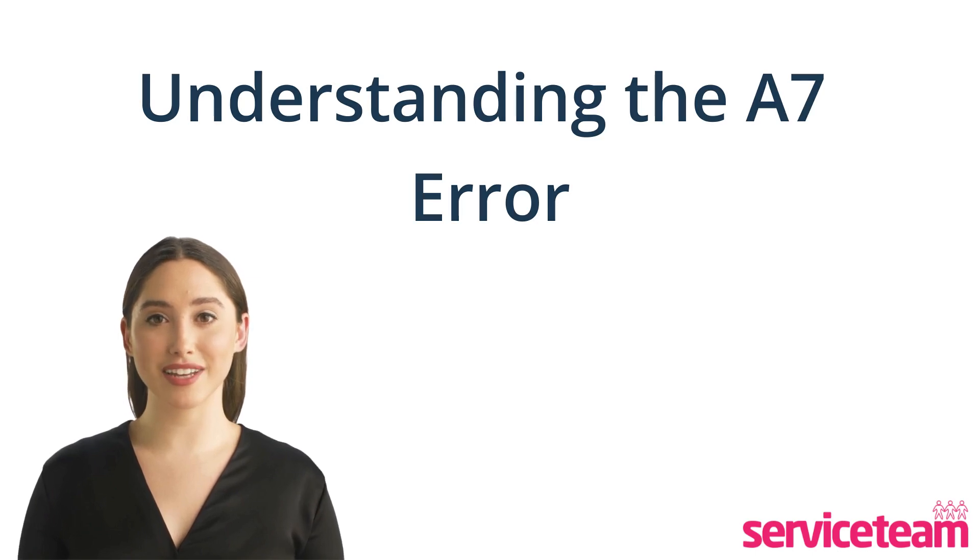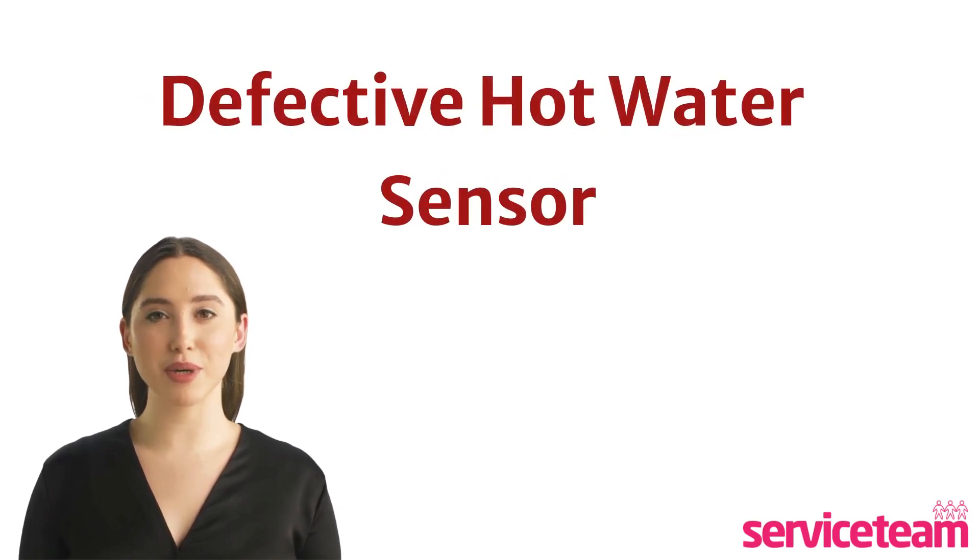If your boiler displays the A7 error code, it simply means there's a problem with the hot water sensor or water NTC sensor, which stands for the negative temperature coefficient. It's the sensor that keeps an eye on the hot water temperature.